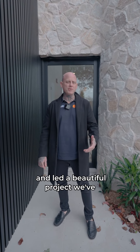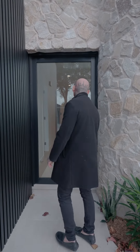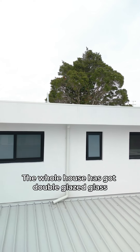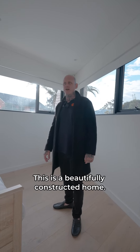Today we're at Glenhaven where we've completed a beautiful project with James from Jake and Luxury Living. Come through and have a look at this five-bedroom, four-bathroom residence. We've got some awning windows here to get some nice fresh air. The whole house has double glazed glass, so it has great thermal properties — it's just a beautifully constructed home.